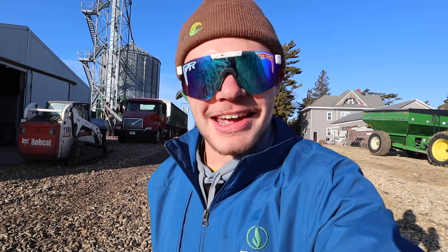Hey everybody, you're watching Cole the Corn Star. If you're even slightly interested in farming or just want to watch a 22-year-old farmer get some stuff done, you're in the right place.